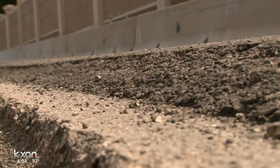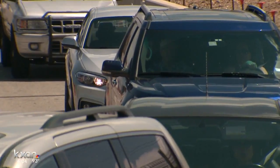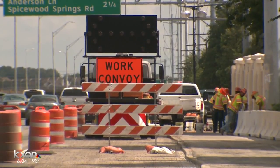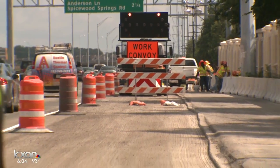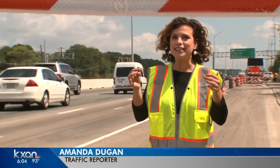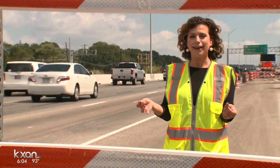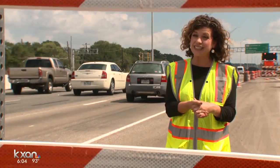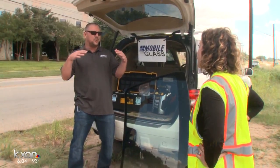Southbound Mopac is being prepped for new pavement. That's why you may have seen grooved stretches like this. Crews are supposed to be sweeping up any of the loose gravel that's along the road, but obviously this process isn't going to pick up every single rock along Mopac. Some drivers have reached out to us and said this has become a bit of a nuisance.